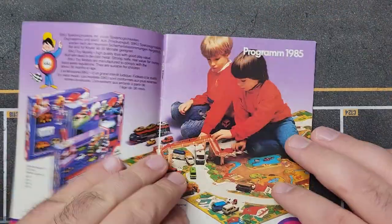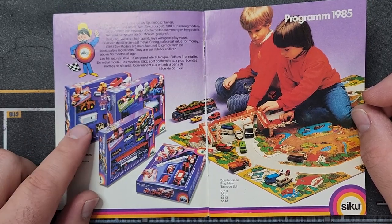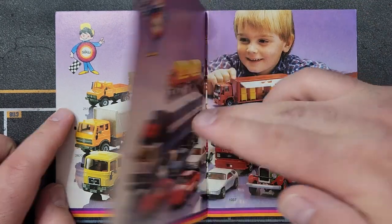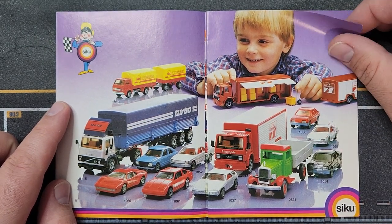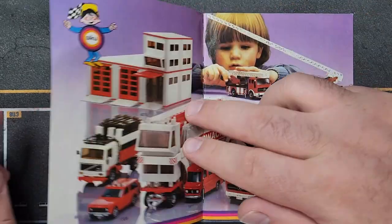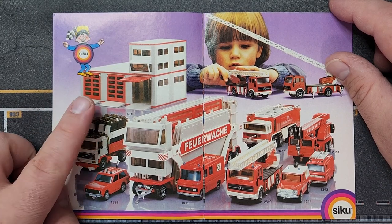On to 1985 — they now have a giant play mat. This is how old-school SIKUs are boxed; finding this stuff boxed is very expensive. A nice construction layout — they did a really good job with their catalog advertisement. There's a new old-school truck here, definitely new. For 1985 there are a lot of carryovers, but there's a new fire station on a truck — you'd take all the pieces off and build it, then put all your fire trucks inside. Not too shabby.